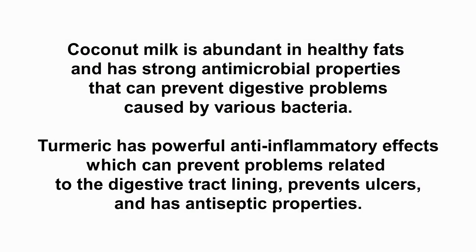Coconut milk is abundant in healthy fats and has strong antimicrobial properties that can prevent digestive problems caused by various bacteria. Turmeric has powerful anti-inflammatory effects which can prevent problems related to the digestive tract lining, prevents ulcers and has antiseptic properties.